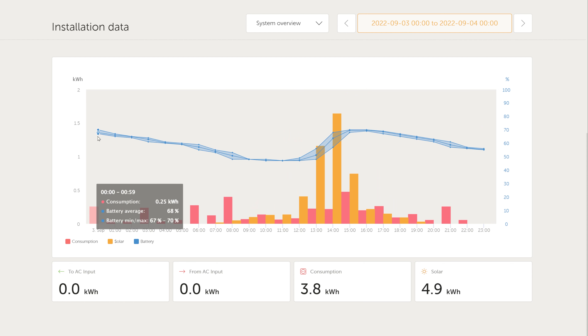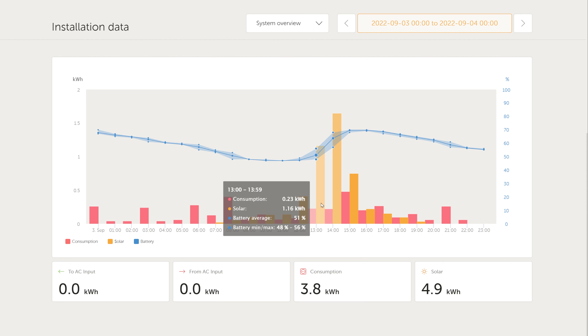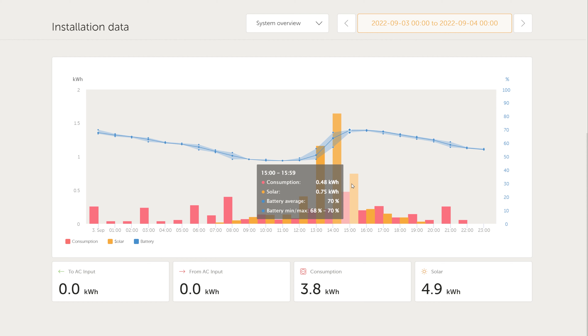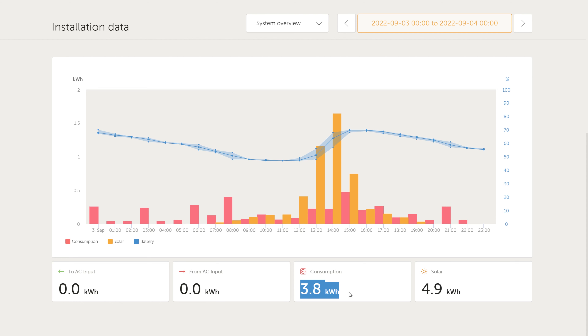Jumping to the next day on the VRM data, those jumps in energy consumption are the water heater cycling on periodically — about every three hours — to keep the hot water hot. Sometimes if we're trying to conserve energy we'll just turn off the hot water heater and turn it on when we want hot water, but in this case we didn't do that. The battery got down to 47% before going back up a bit, but still really anemic solar production because of the trees. It got as high as 70% before slowly marching back down again. For the second day, our consumption was 3.8 kilowatt-hours and our solar production was 4.9 kilowatt-hours.